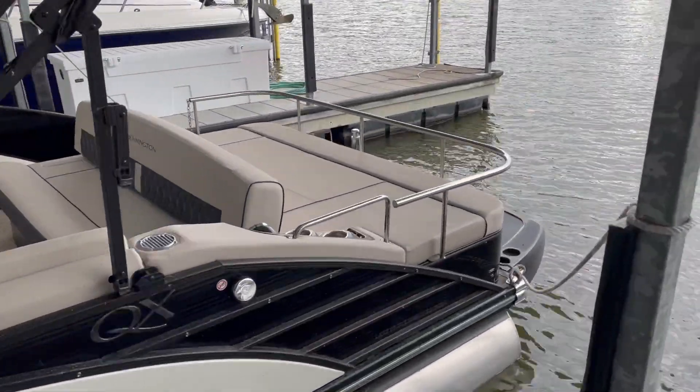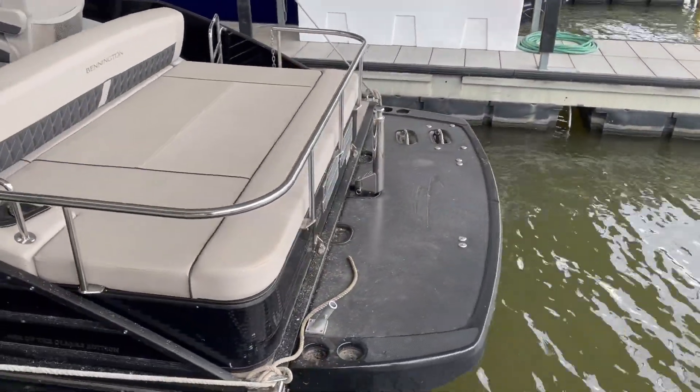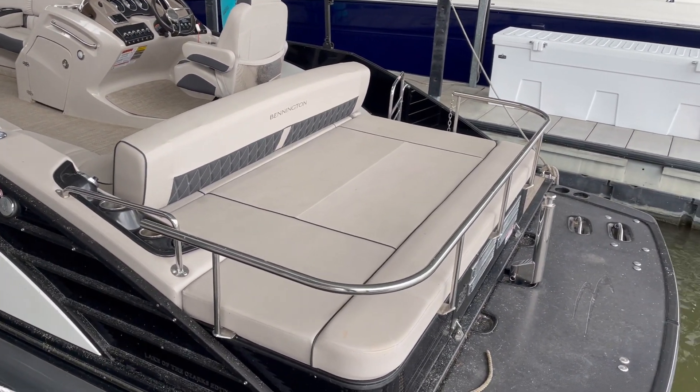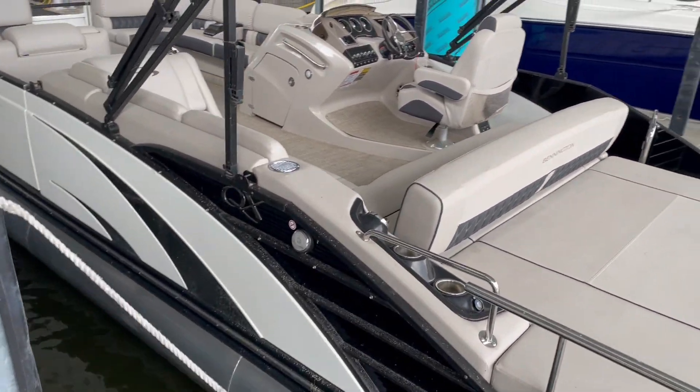It is an IO, has a 350 Volvo in it, dual prop, nice big swim platform in the back with a ski pylon. You also have the wraparound railing as well, so you can actually sit back there, which is very nice going down the way.